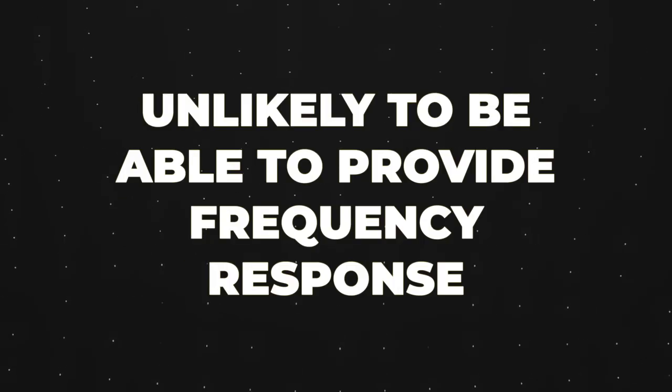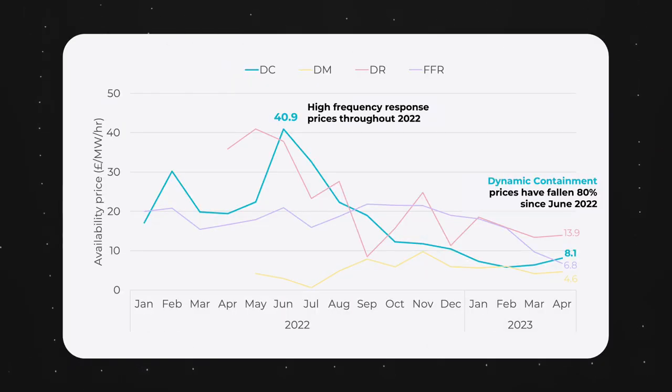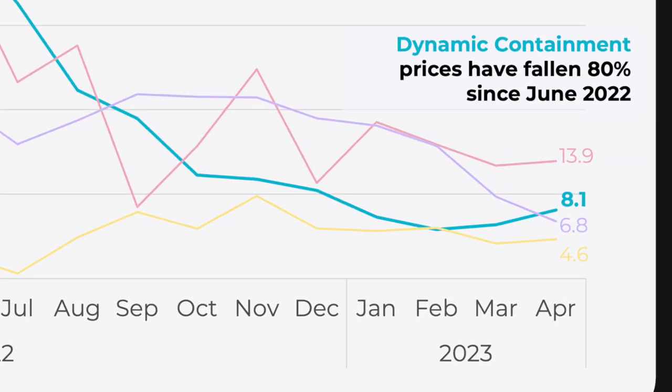Let's take an example DC coupled solar and storage site. This site is currently unlikely to be able to provide any frequency response services, even overnight when the solar isn't generating. This would have had a huge impact on revenues available to the DC coupled battery in 2022, but since we've hit saturation, there's much less value to be found there.